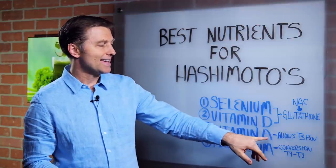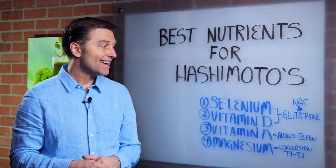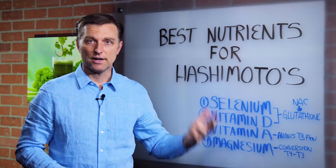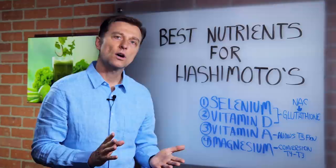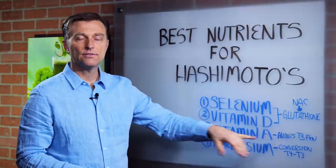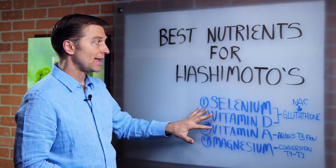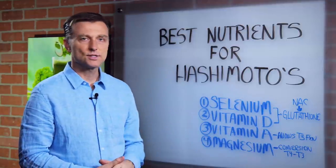Then we have vitamin A, which a lot of people don't talk about. Vitamin A is important with the immune system, and it allows T3 to function. Vitamin A is usually always low with Hashimoto's. I'm not talking about consuming a bunch of carrots — that would be the pre-vitamin A. It has to be what's called retinol, the active form of vitamin A. Vitamin D and vitamin A are both fat-soluble, and you can get them from cod liver oil, which has a nice balance of both.